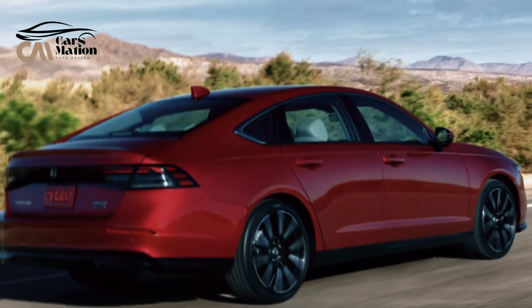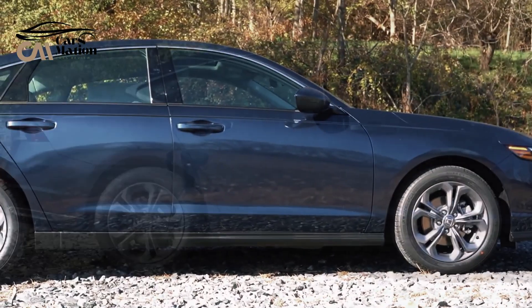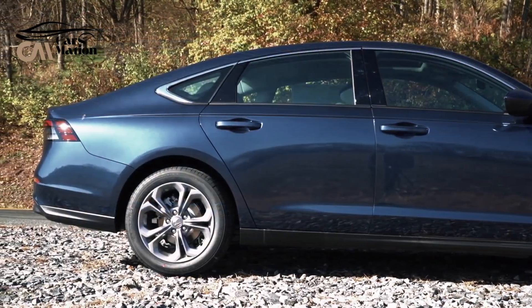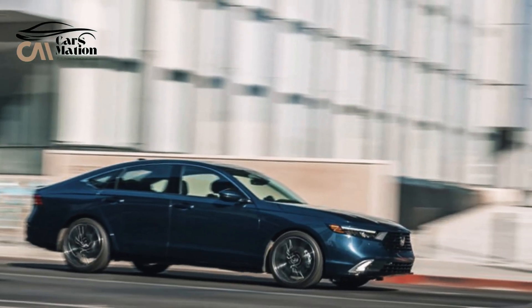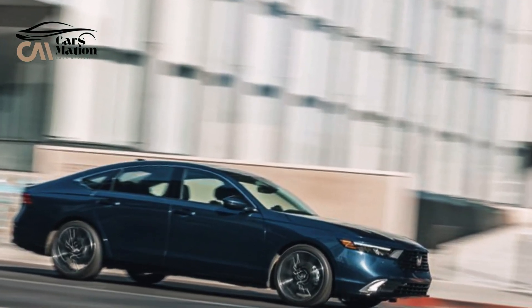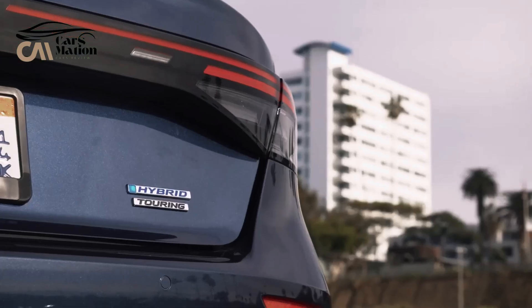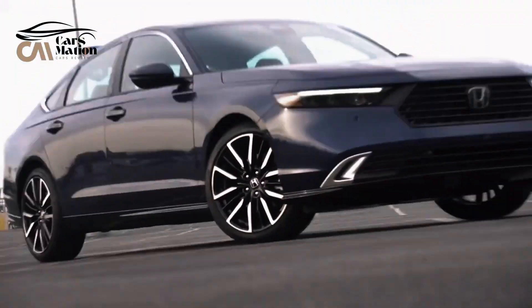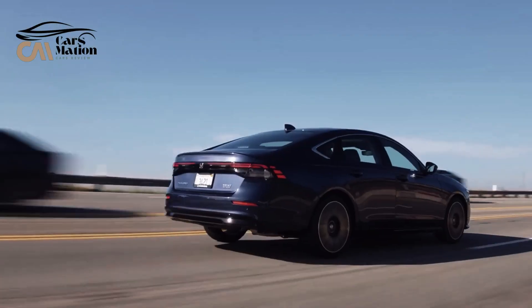With no major modifications or alterations, the Accord enters 2024 after a comprehensive makeover last year. The 2024 Honda Accord ranges in price from $28,990 to $39,985, depending on the trim and extras.